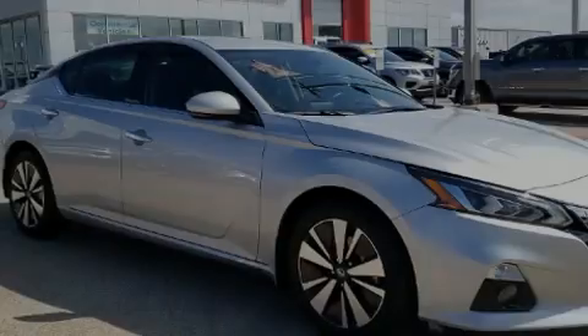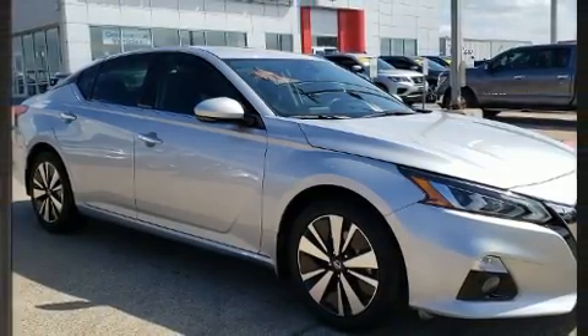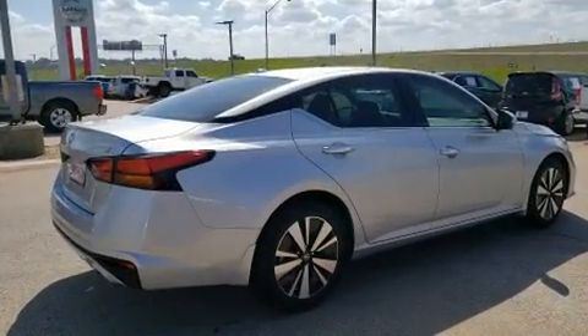Sensibility and practicality define the 2019 Nissan Altima. This four-door, five-passenger sedan still has less than 15,000 miles.